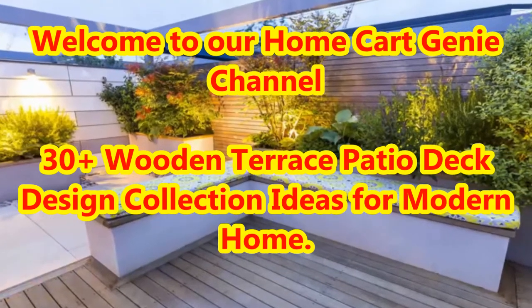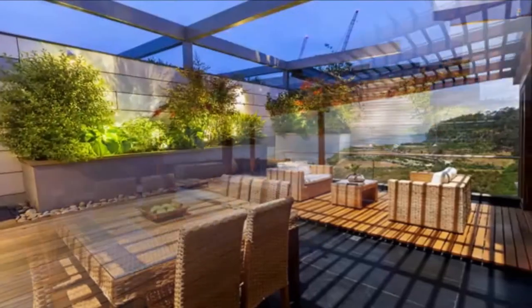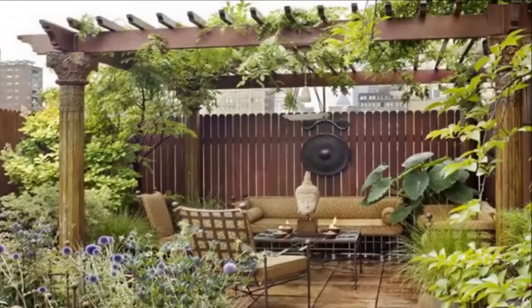Dear viewers, welcome to our Home Cart Genie channel. In today's video we are going to present 30 plus wooden terrace patio deck design collection ideas for modern home.